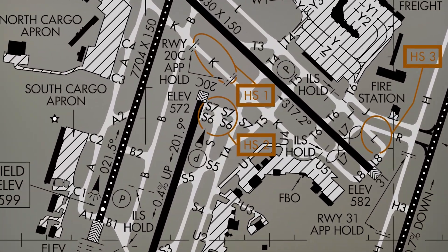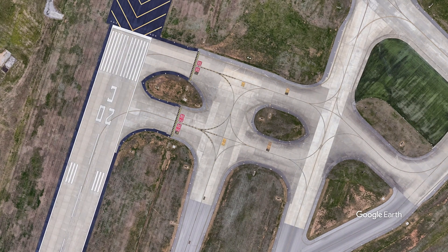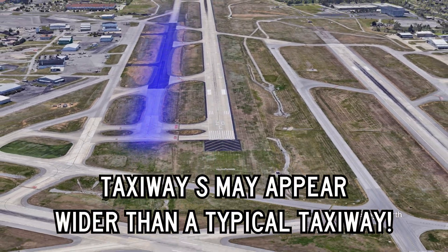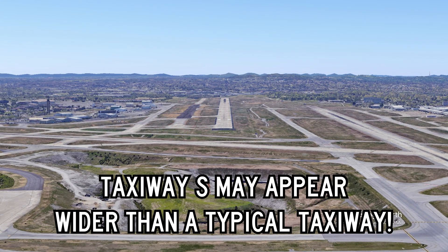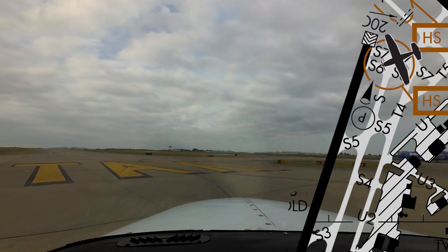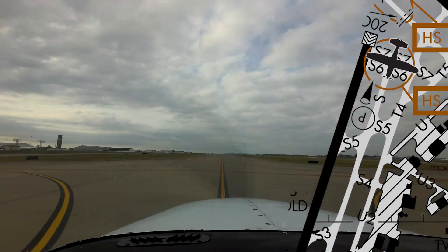The complex taxiway structure at Nashville includes Taxiway Sierra, which is parallel to runway 20 center. Although Taxiway Sierra is marked and lighted at only 75 feet in width, its shoulders are wider than typical on the north end, as it was a runway in the past. Pilots taxiing to runway 20 center via taxiways Sierra 6 and Sierra 7 have attempted to depart from Taxiway Sierra instead of runway 20 center. Pilots need to exercise caution when utilizing runway 20 center and ensure they line up on the runway, not the taxiway.